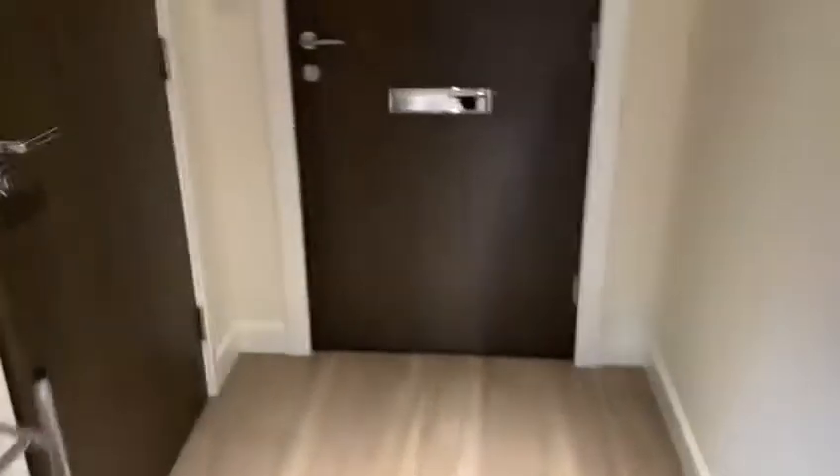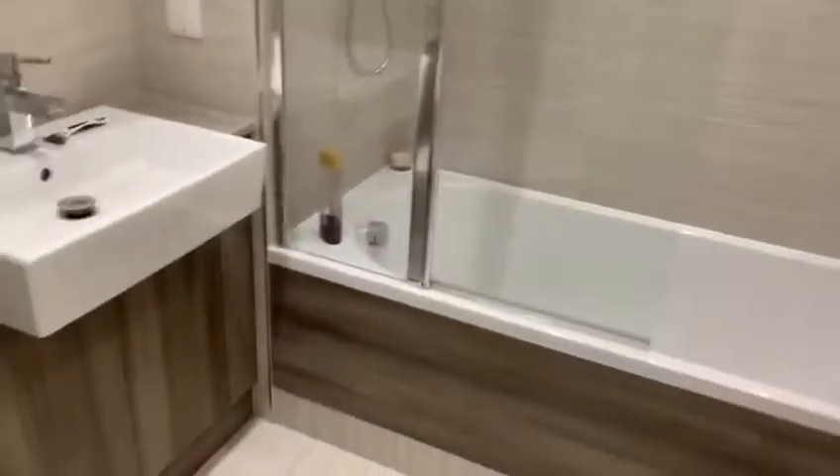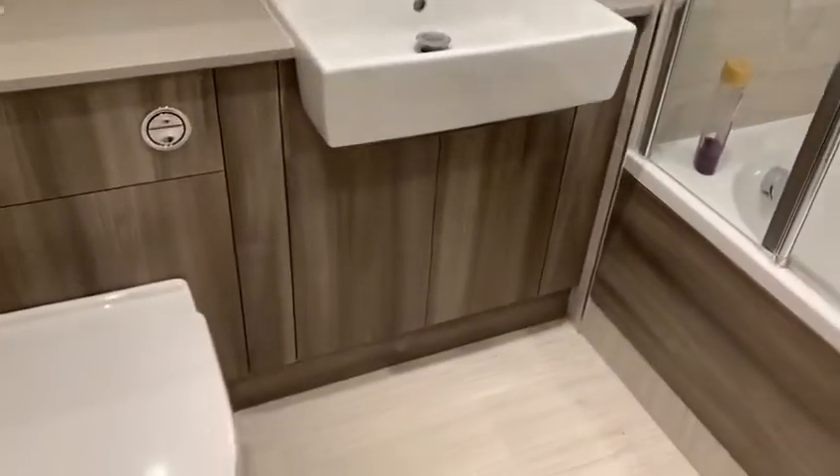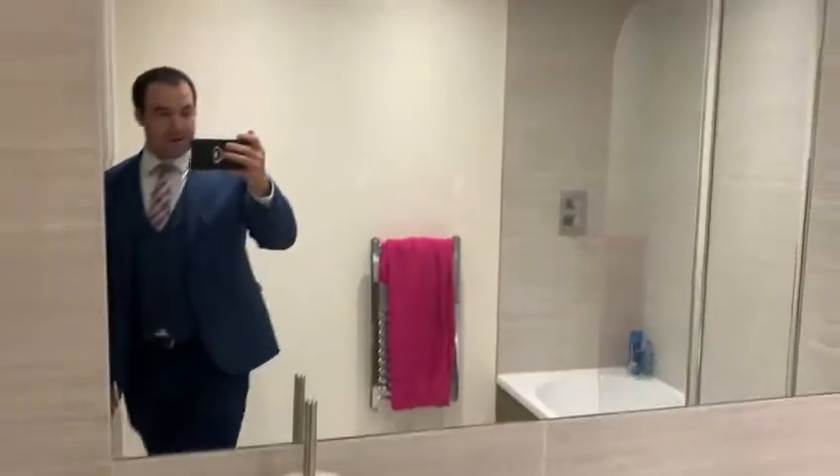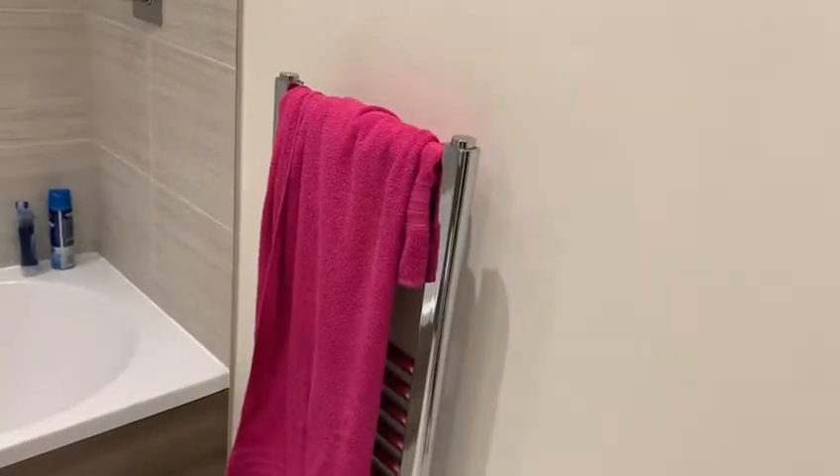The main bathroom is through here — full tub, storage underneath the sink, large mirror, and a heated towel rail.